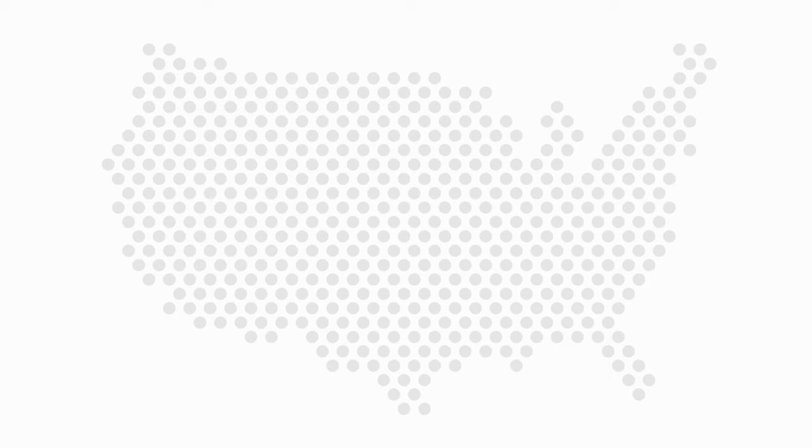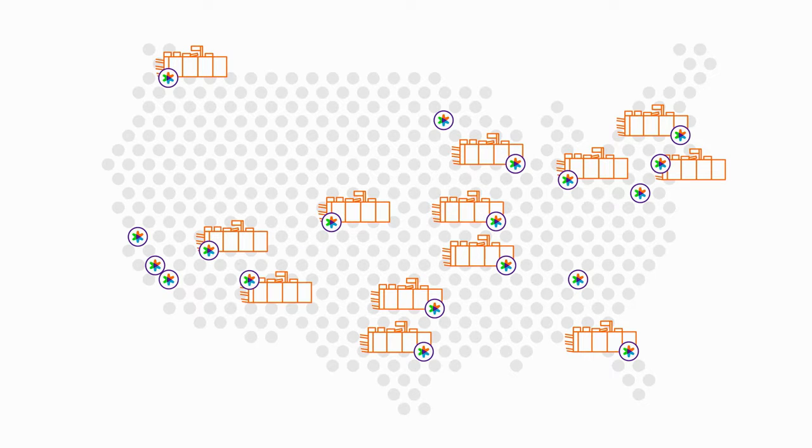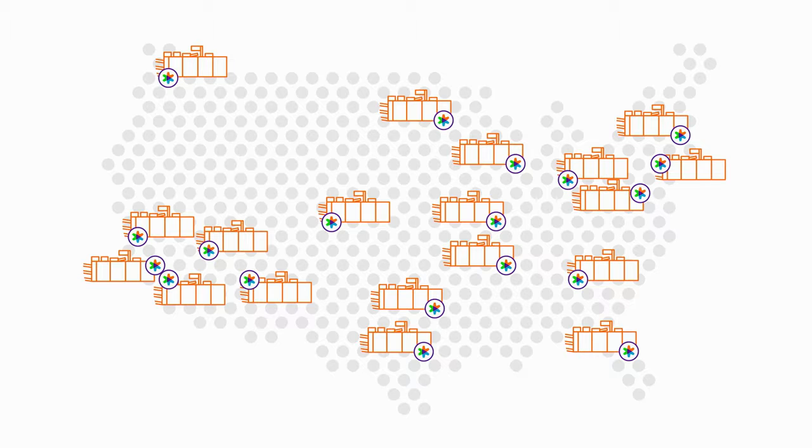Our nationwide commercial print network is made up of 19 state-of-the-art commercial production facilities that each feature the same advanced equipment, allowing us to deliver high levels of quality and consistency.